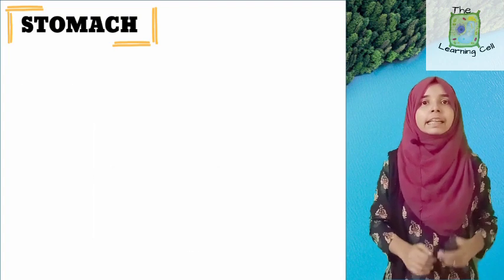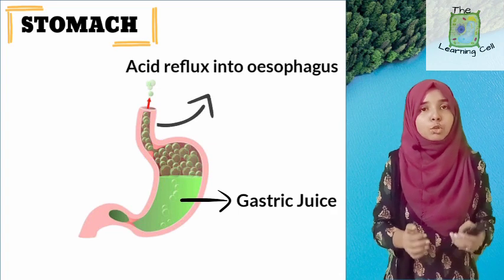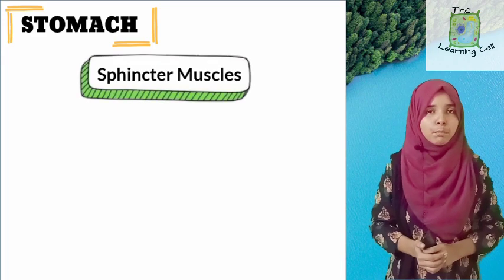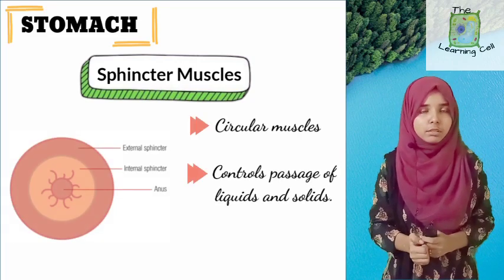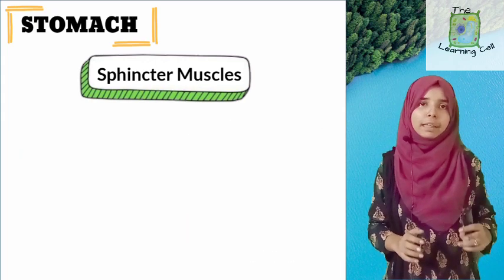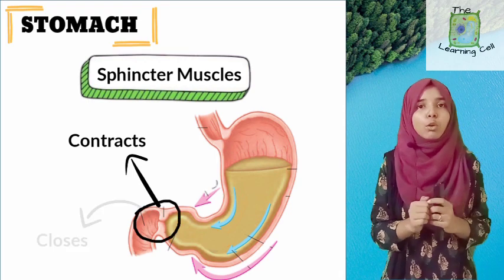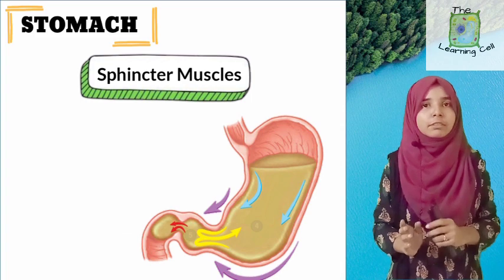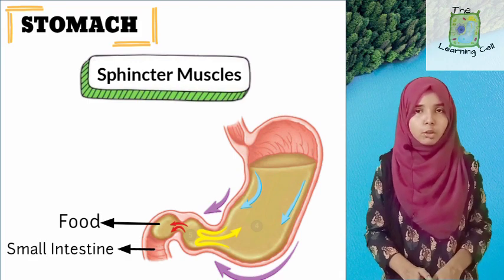Another important question: how does the stomach ensure that gastric juices don't leak into the esophagus or small intestine, and that food stays in the stomach until it is partially digested? The stomach ensures this by means of sphincter muscles. A sphincter is a circular muscle that controls the opening of a passage — it regulates the entry and exit of food from the stomach. When sphincter muscles contract, the associated opening closes; when they relax, the opening opens. In this way, food gets released in small amounts from the stomach into the small intestine.